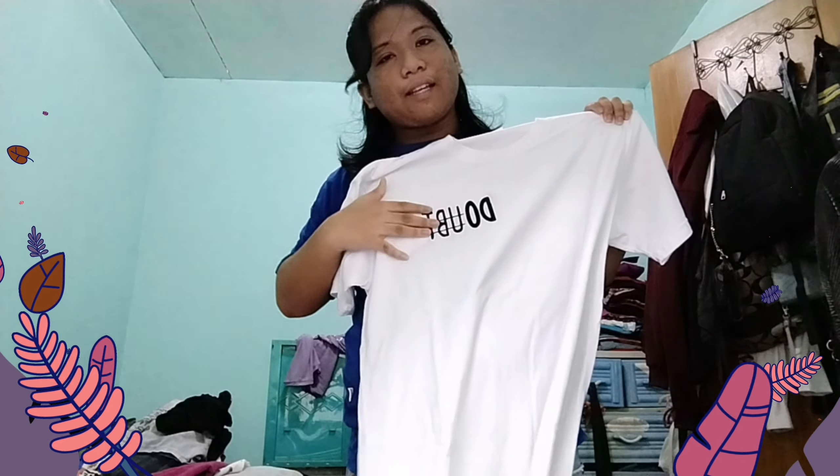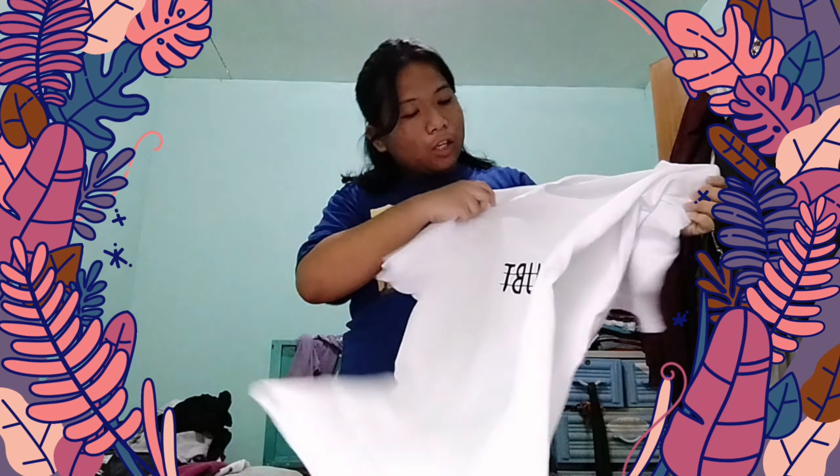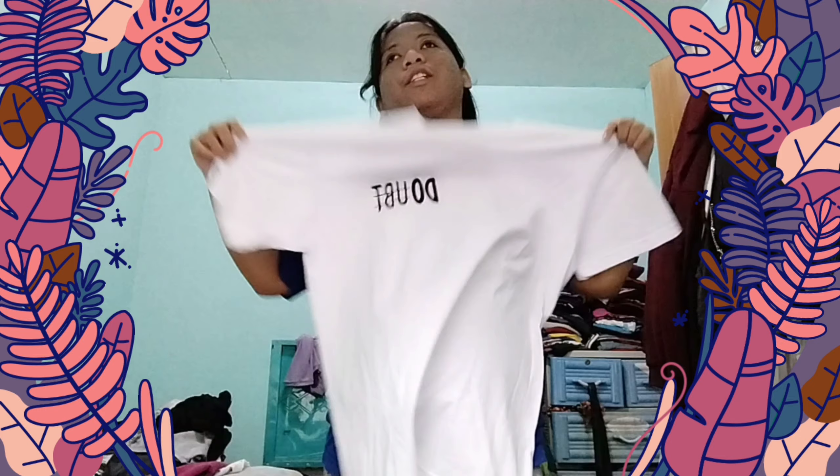The item I bought is this black baggy pants. It's so stretchable. I chose this because it's pairable with any colors, which cost 125 pesos. I also got a grey baggy pants, 125 pesos also. I chose this color because I want something lighter to match my skin tone.